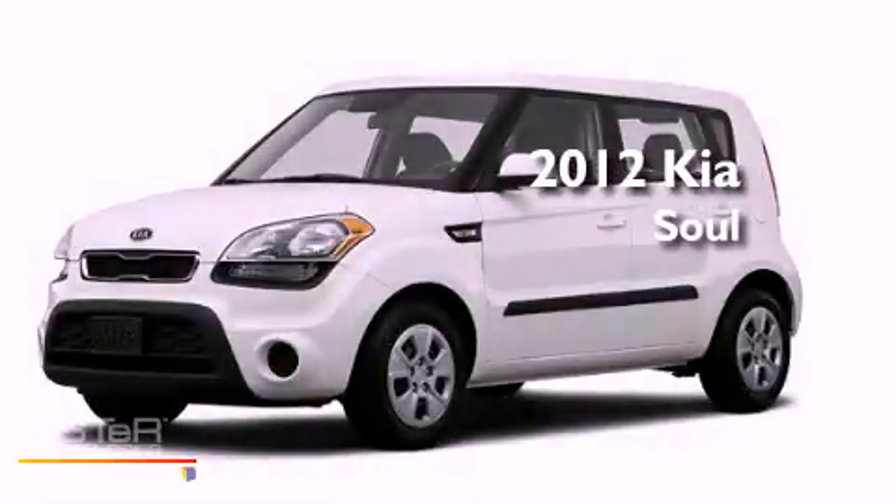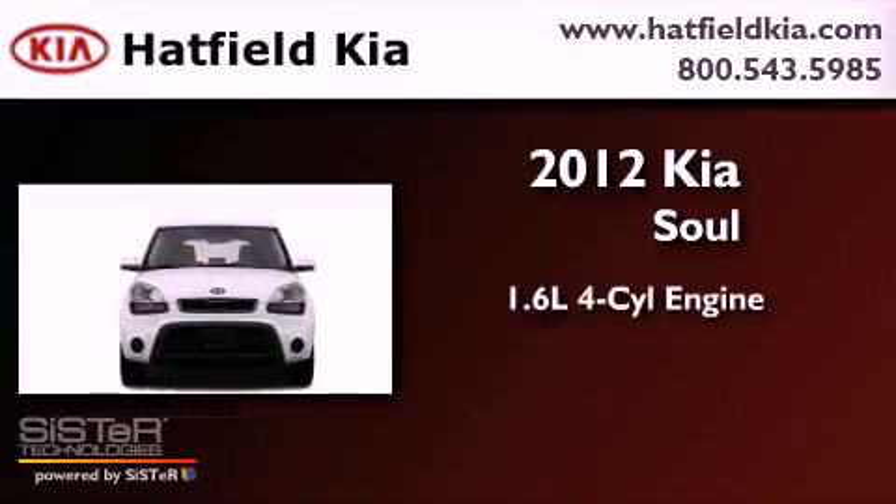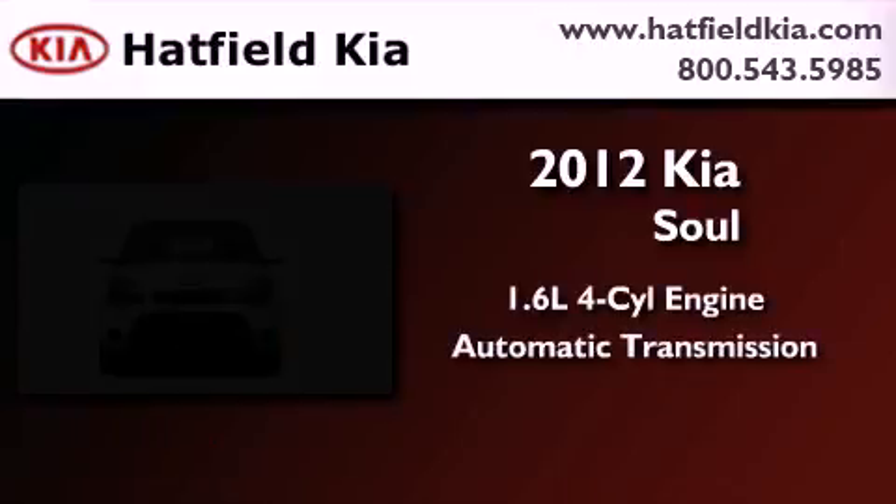This is a brand new 2012 Kia Soul. It has a 1.6-liter four-cylinder engine and an automatic transmission.